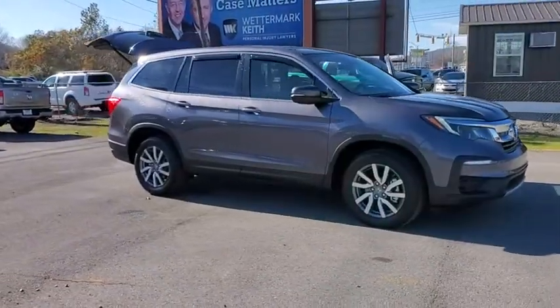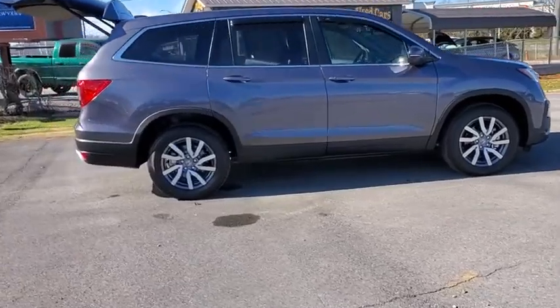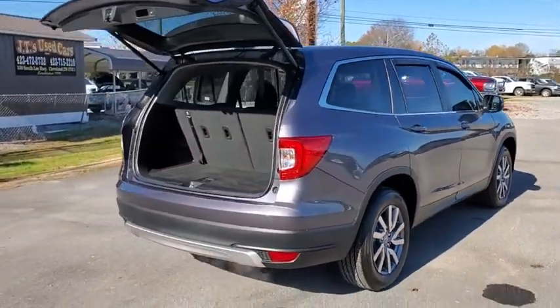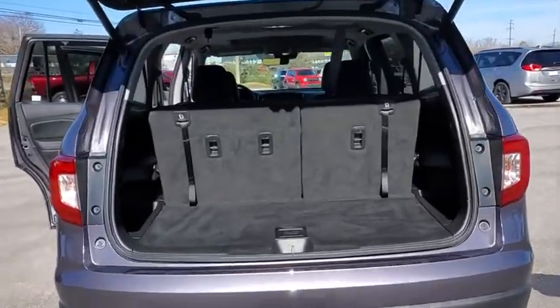Stop by and take a look at the 2020 Honda Pilot — optimal utility, indulgent interior, powerful performer. You'll be ready for almost anything in the Honda Pilot. This vehicle has less than 15,000 miles. Here are some of this vehicle's great options.